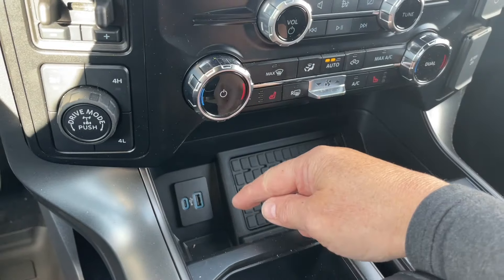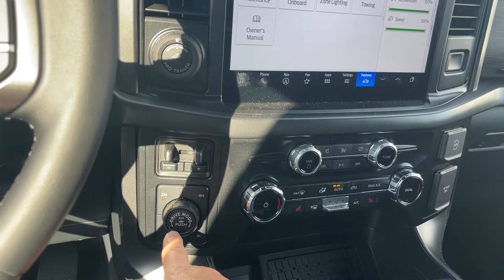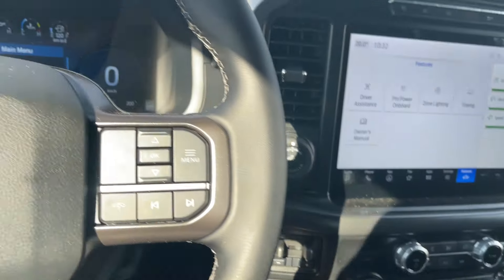Down below, you have a wireless charging pad, USB-C and USB outlets, pro trailer backup, integrated trailer brake controller, 4x4 controls, and a locking differential in your drive mode selector.